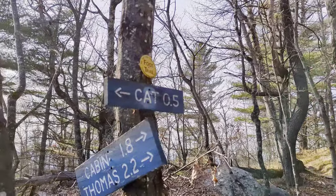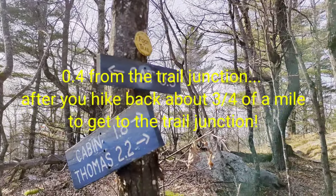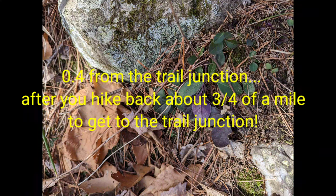That sign says Cat 0.5 — no, it's not. Cat is 0.4 from the junction.